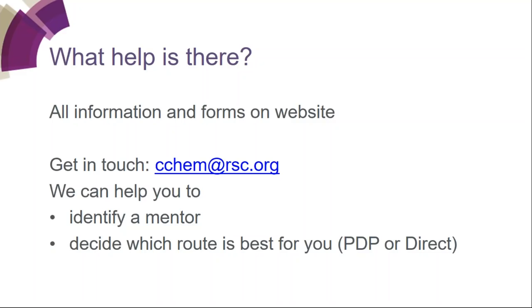Regarding the time limit on what you can use as evidence — we'll cover that in the next part of the webinar, but it's typically two years at the point of submission. If we haven't answered your question, or if you have a further question, please email us at cchem@rsc.org.